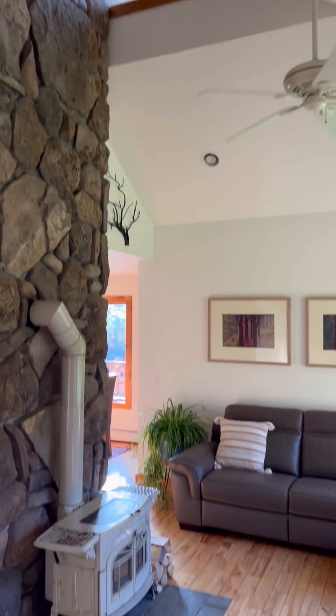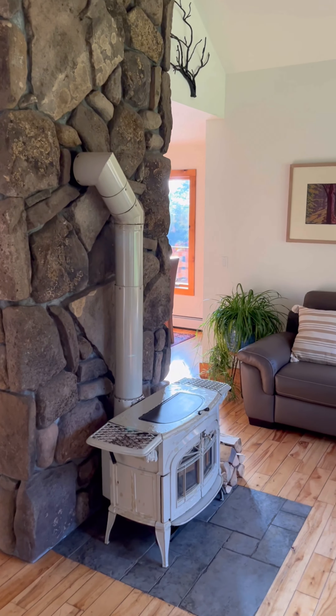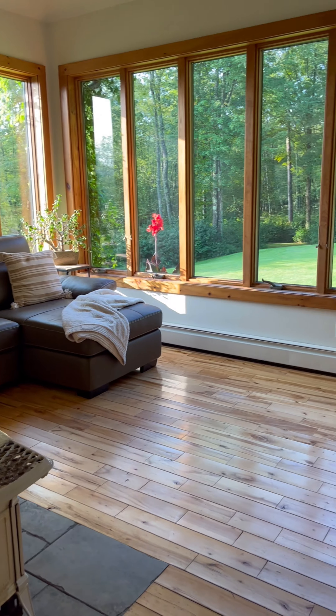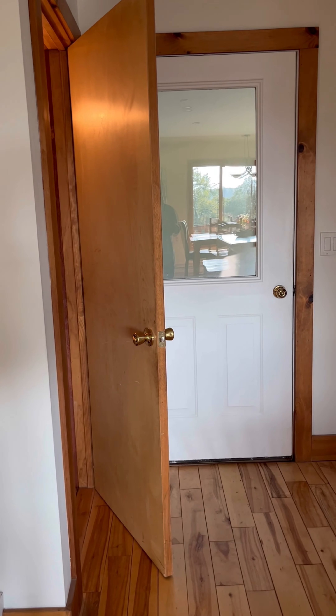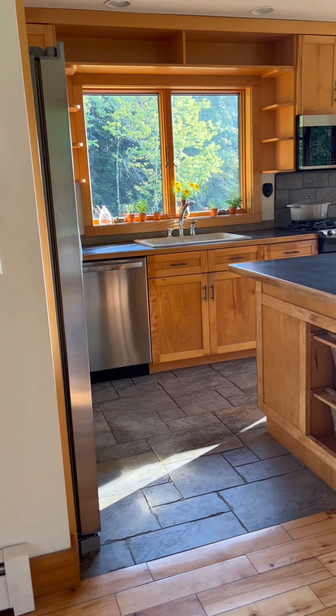Inside the home, the first thing to point out is this amazing showstopper chimney. It's entirely made up of stones from the property — really special, really custom — and it spans all three stories of the home. A beautiful anchor to the property. That leads out to the garage, basement, and half bath, where we'll head in a few.